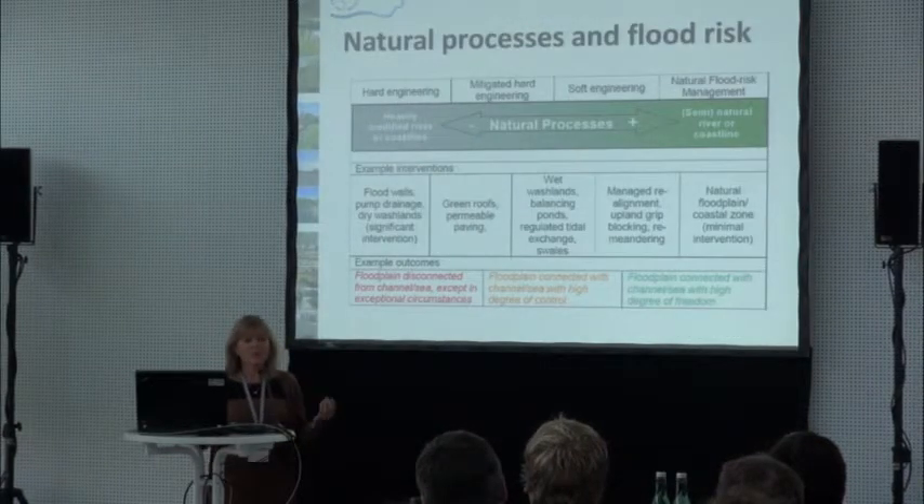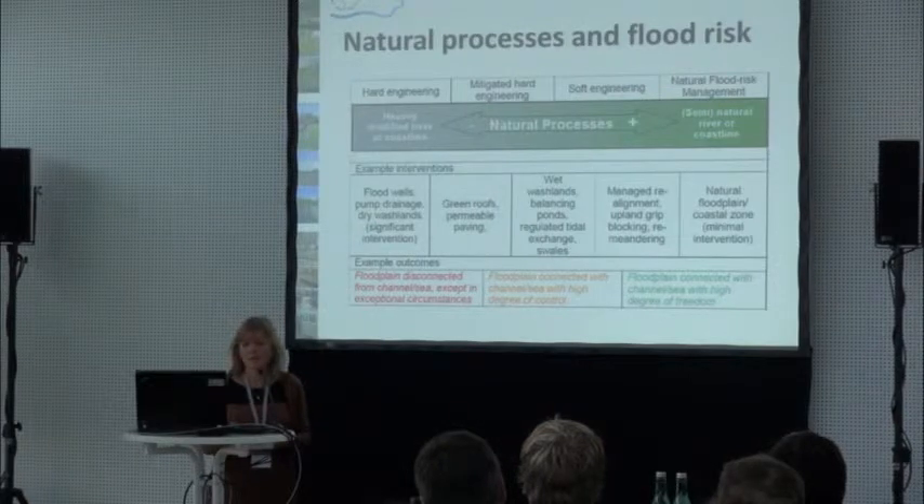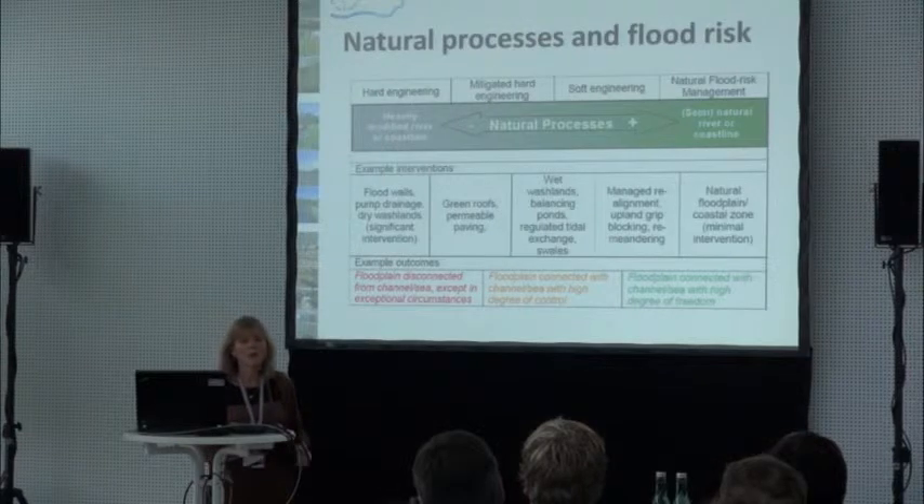We're really trying to incorporate and look at all of these various elements — getting away from hard engineering, but thinking about green roofs, permeable paving, wetlands, washlands, balancing ponds, and also the natural floodplain area and river restoration — all as part of that whole suite of what you might be able to do.